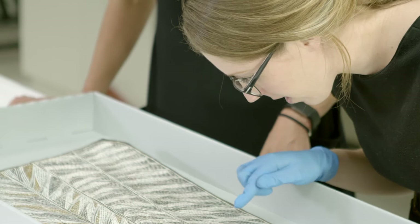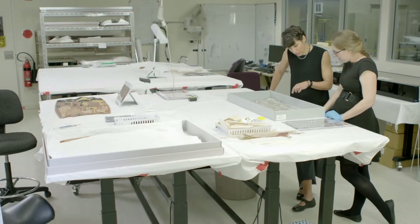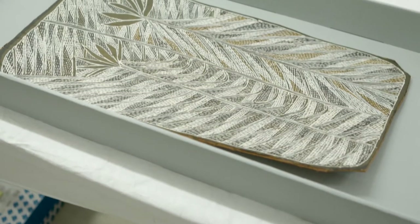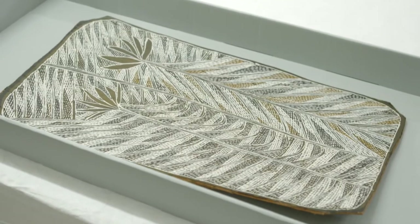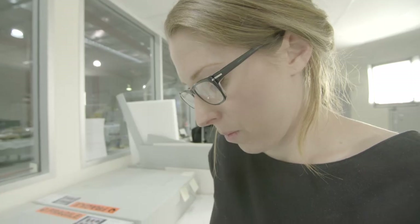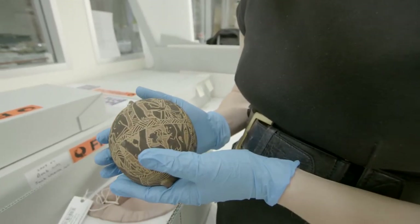I don't think there really is a typical day for an objects conservator. On one day we could be condition reporting, photographing, documenting and treating a bark painting. On another day we might be installing Play School in rural Australia. We are constantly out and about in the museum working on exhibitions, working on loans, preparing objects for the permanent galleries and doing all sorts of different things.